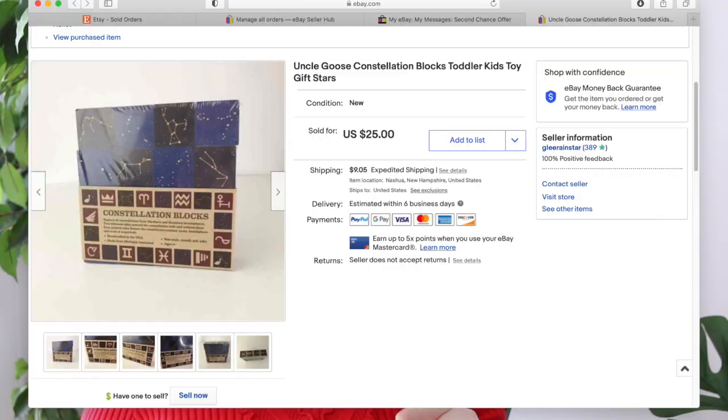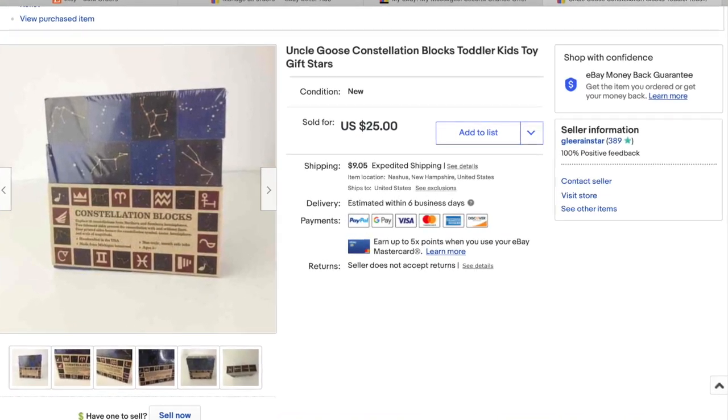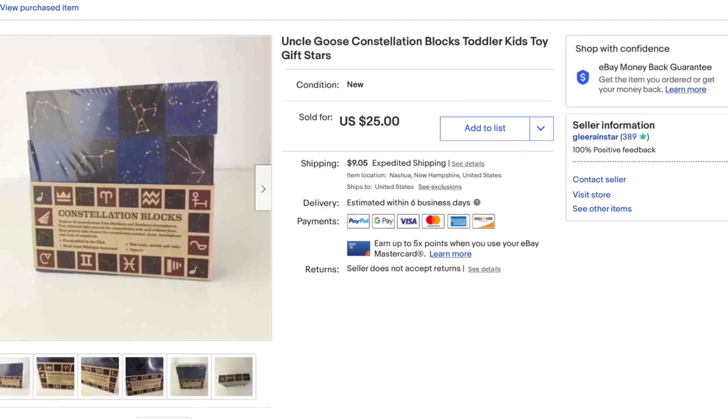Next was a set of wooden blocks I had picked up at the Goodwill outlet. They were so adorable — they had constellations all over them. I was going to gift them at a baby shower, but I haven't been to one in about three years since coronavirus. So I listed them for $25, someone sent me an offer for $20, I accepted, they paid shipping — a US transaction.